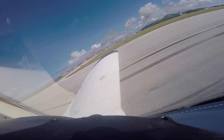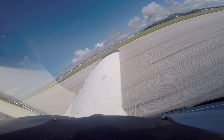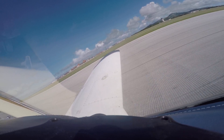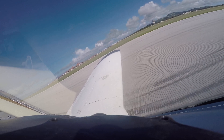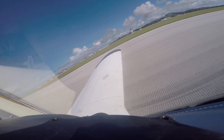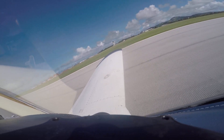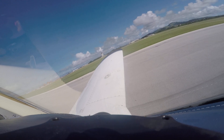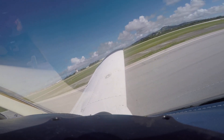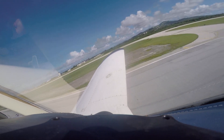Cruiser 7-2-4, wind 1-5-0 at 8, 1-8-7, clear to land runway 7. Clear to land, Cruiser 7-2-4.